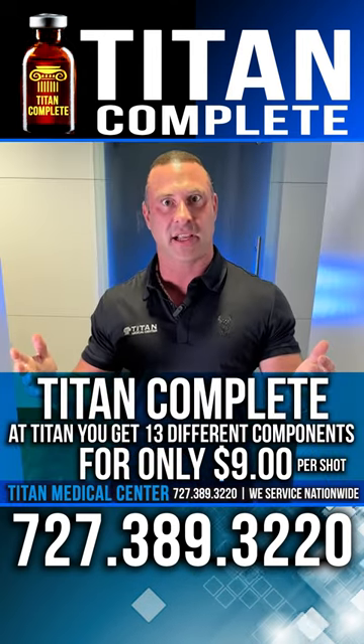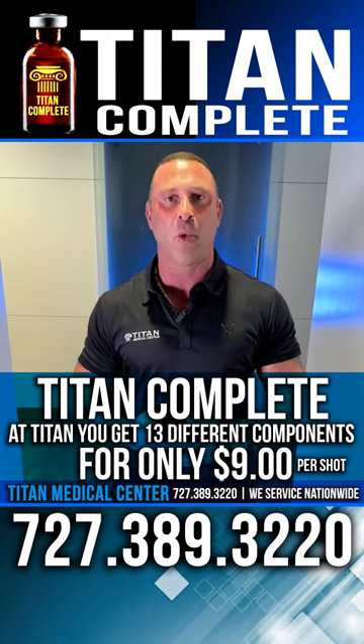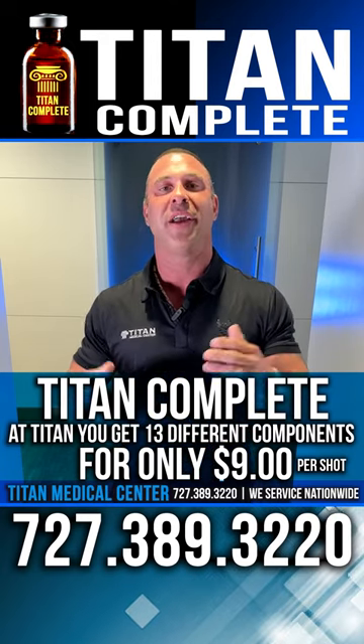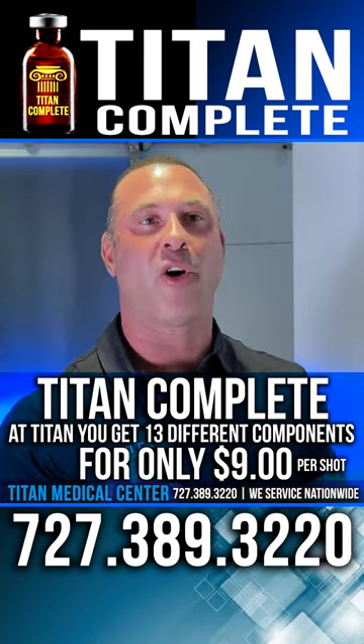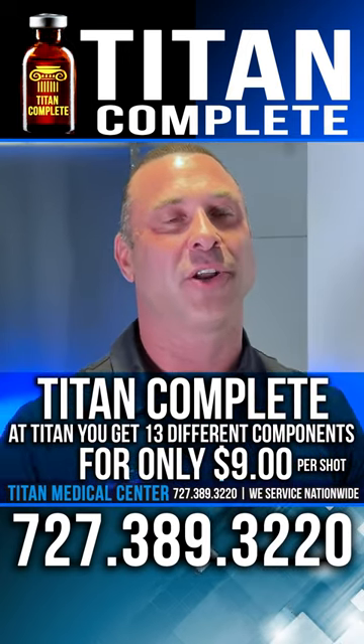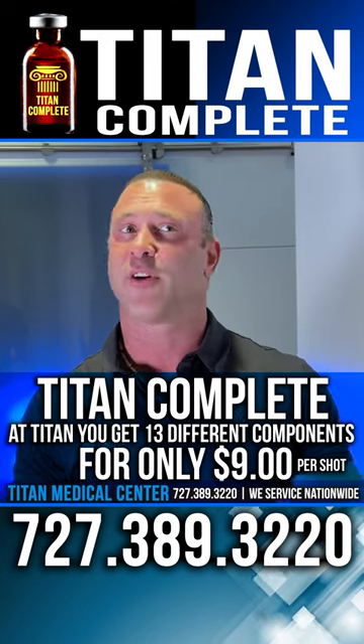That sounds like a lot better deal, and it definitely is — it will provide a lot more health benefits for you in both the long run and the short term. If you're looking for the ultimate Titan therapy that includes all these different components, you're looking for Titan Complete. It's a real simple and easy therapy to get a hold of.